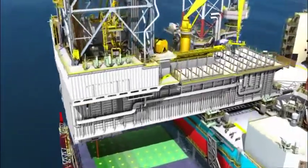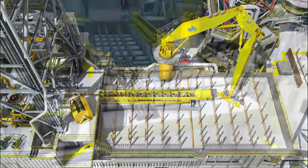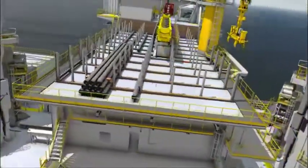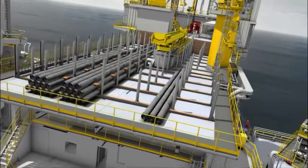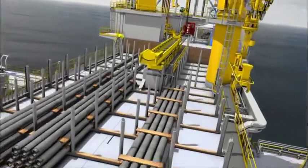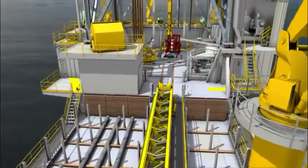The cantilever pipe deck can accommodate up to 500 tons of tubulars. The high tubular capacity enables the rig to lift tubulars directly from the supply boat and place them on the cantilever, bypassing the main deck pipe racks, which reduces crane lifts and enhances safety when transporting tubulars.